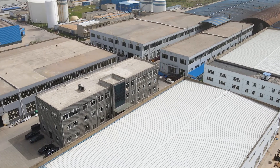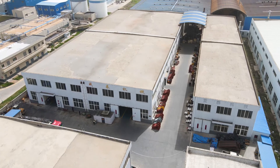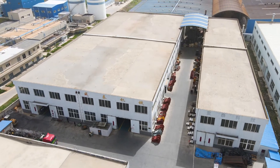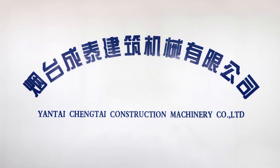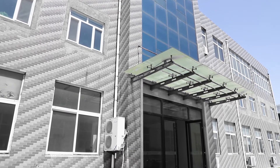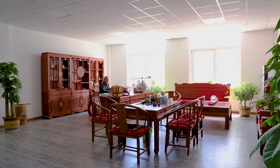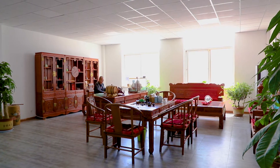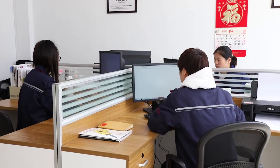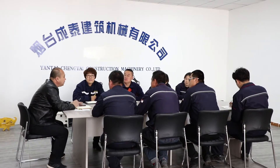Yantai Chengtai Construction Machinery Company Limited is located in Yantai City, Shandong Province, China — a beautiful coastal city. We now have two factories manufacturing hydraulic breakers. Our company is close to Yantai port and Yantai airport, and very close to Qingdao port, so we can send goods by air and by sea very fast.